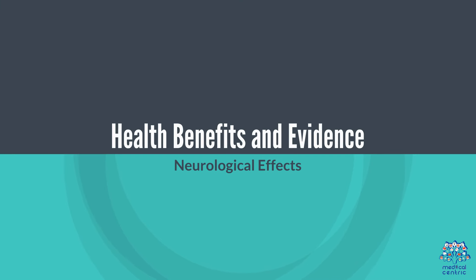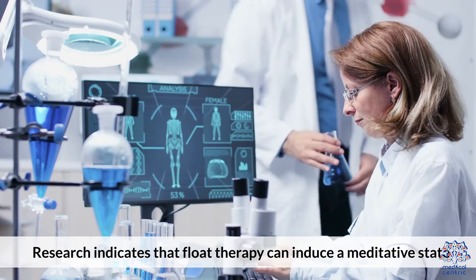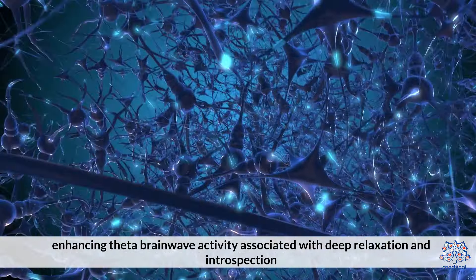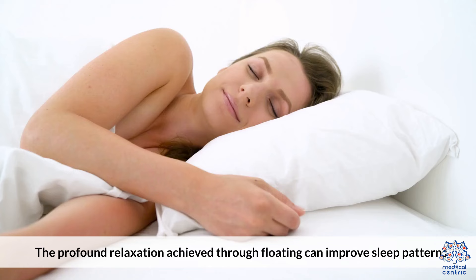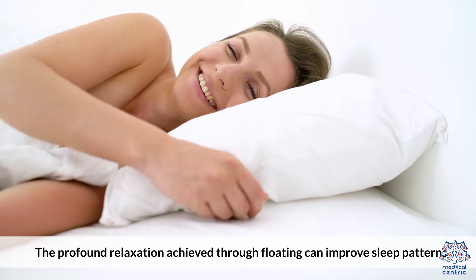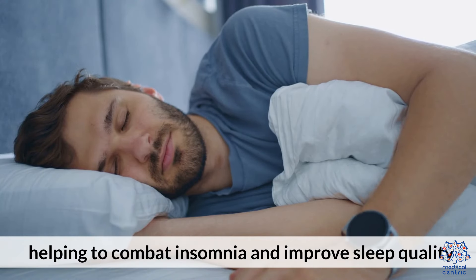Research indicates that float therapy can induce a meditative state, enhancing theta brainwave activity associated with deep relaxation and introspection. Sleep Improvement: The profound relaxation achieved through floating can improve sleep patterns, helping to combat insomnia and improve sleep quality.